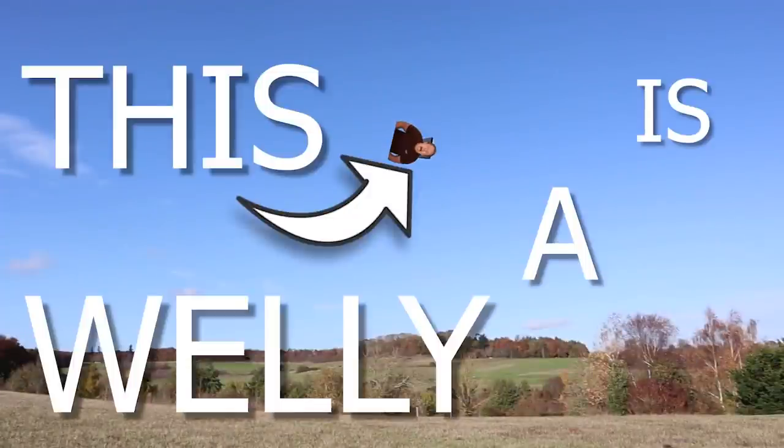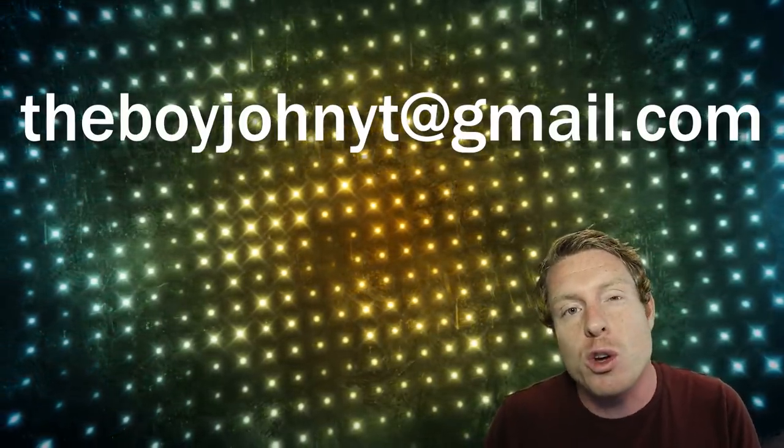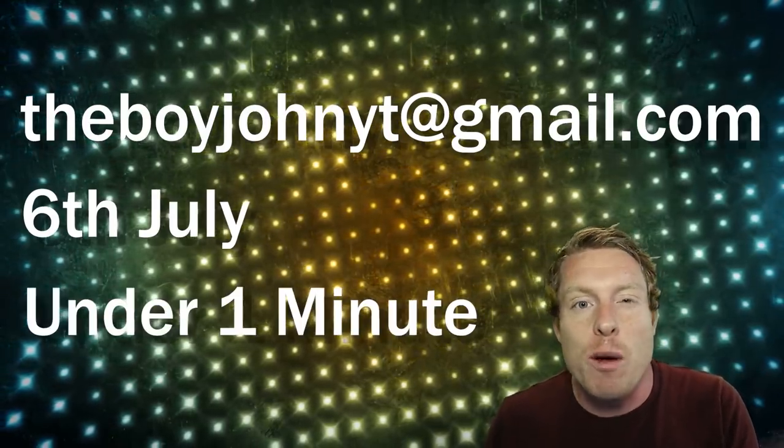This is a welly, aka a Wellington boot. So there you go — that's the sort of thing I'm looking for. Once again, that needs to be sent to theboyjohnyt@gmail.com by the 6th of July, and it needs to be under a minute.